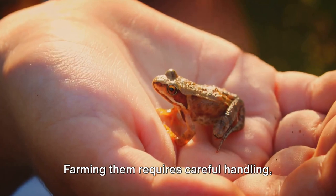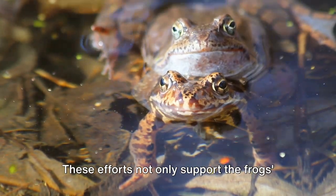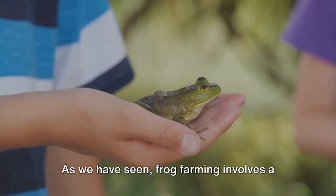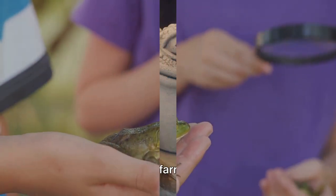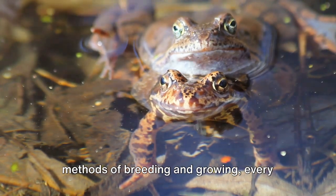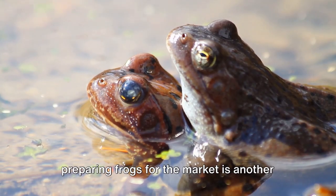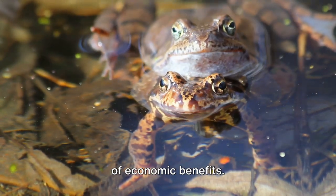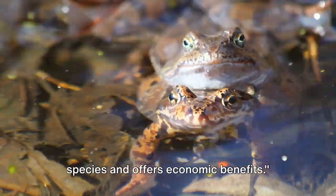Farming frogs requires careful handling, feeding them organic food, and maintaining clean water sources. These efforts not only support the frogs' growth but also contribute to sustainable farming practices that respect our environment. As we have seen, frog farming involves a complex process with significant implications — a fascinating blend of ecology, economy, and gastronomy. It's more than just a business: it's a solution to invasive species, a source of economic benefits, and a testament to the intricate art of agriculture.